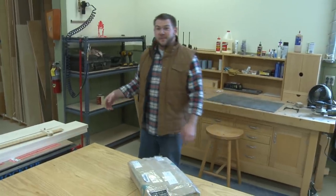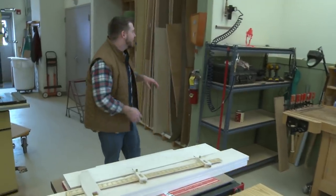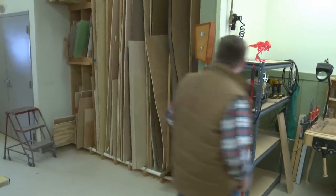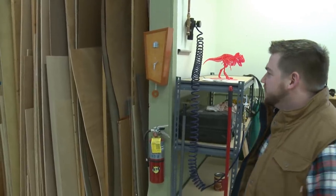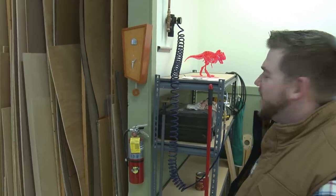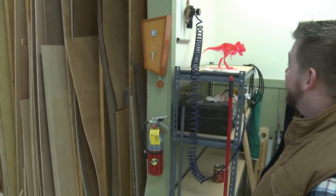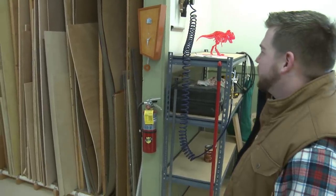I'm over here in Steve's corner of the shop. Steve is hiding somewhere. Let's take a look at a couple of the things he had going on. First thing is the cuckoo clock up here — we saw that last week when it was just getting glued up, but he is finished with it. It is looking very Dr. Seuss-esque sitting over there. It's got a pretty cool design — Dylan designed it.